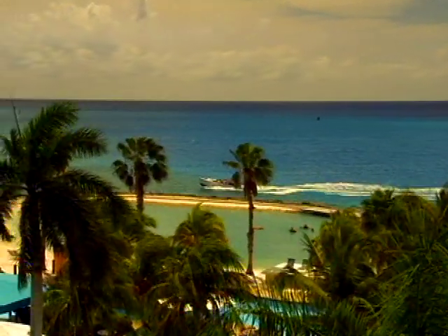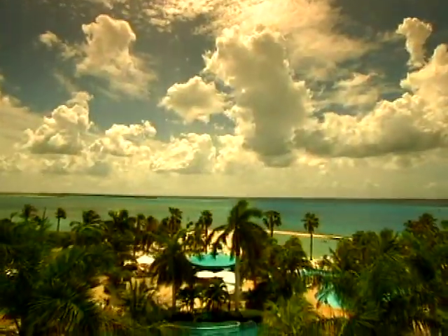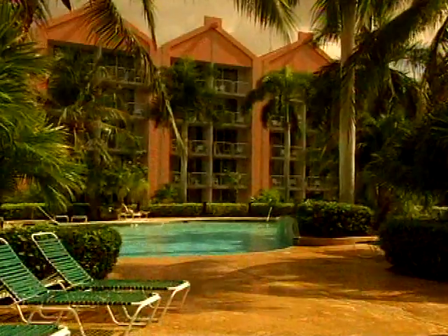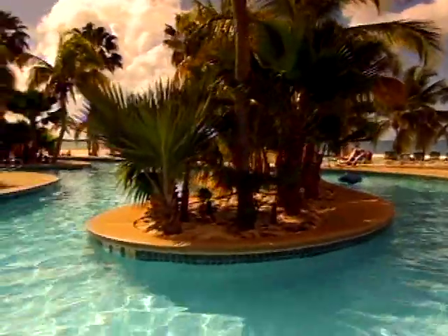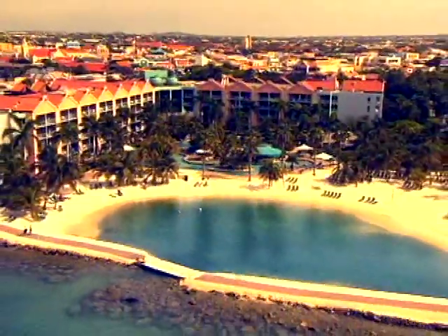And when you're ready to retire to your room, the resort offers two unique places to stay: the Renaissance Ocean Suites and the Renaissance Marina Hotel. The Renaissance Ocean Suites, perfect for relaxation and recreation, offers plenty of fun under the Aruba sun — a tropically landscaped pool deck, two free-form pools, a swim-up bar, and a private beach area.